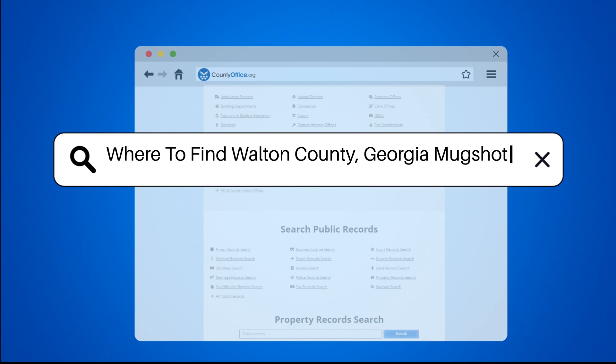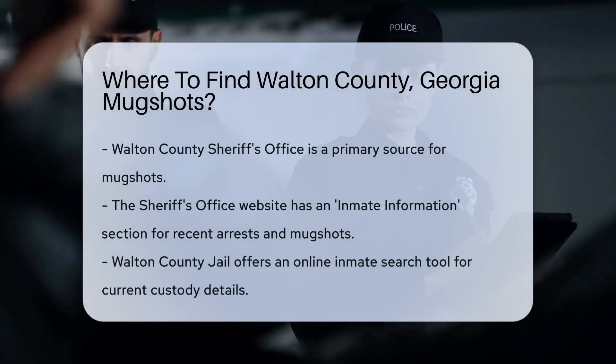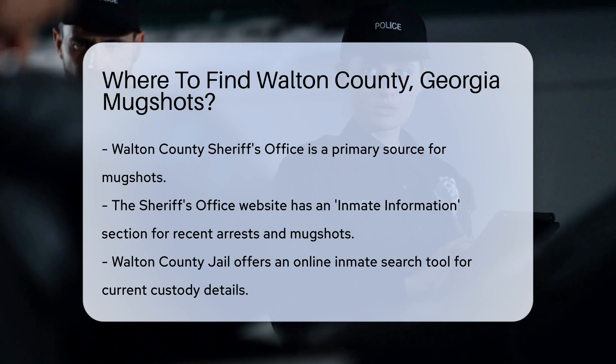Where to find Walton County, Georgia mugshots. If you're looking for mugshots from Walton County, Georgia, there are several resources you can use.